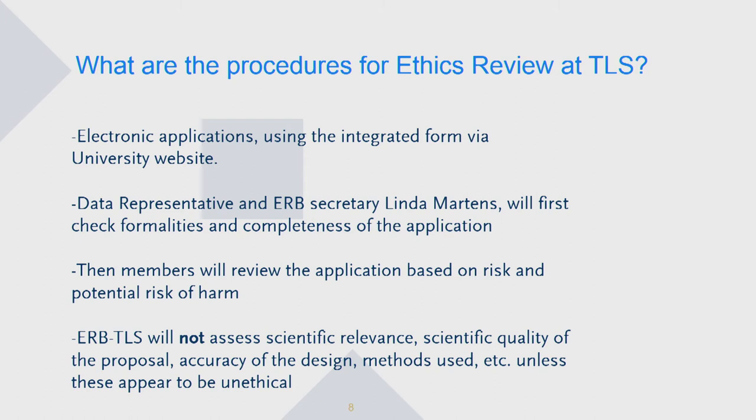We find it important to stress that we will not assess the scientific relevance, scientific quality of the proposal, the accuracy of the design and the methods that are used, unless they appear to be really unethical.